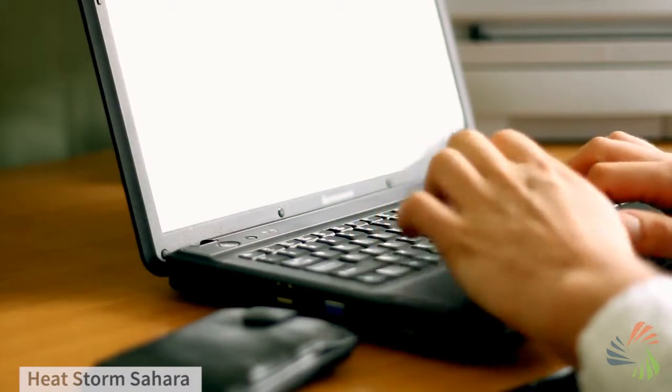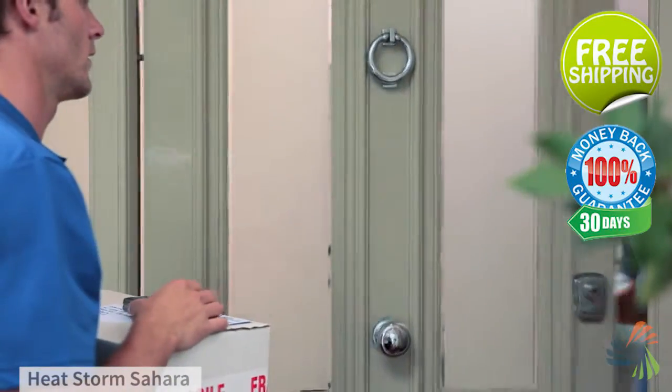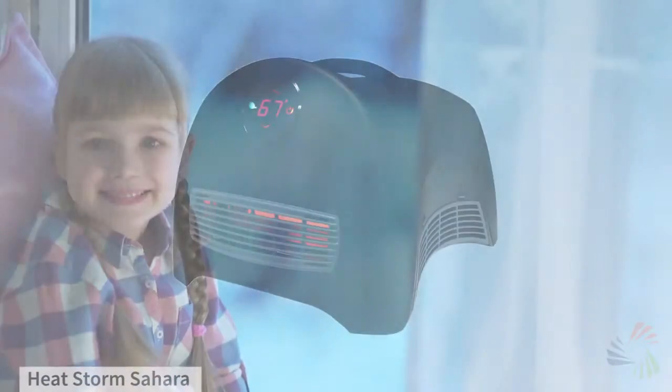And don't forget, when you buy from Sylvane, you get fast, free shipping straight to your door and 30-day no-hassle returns. Beat the winter chill with this space heater from Sylvane.